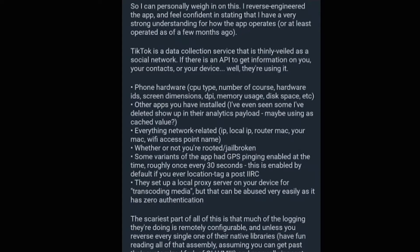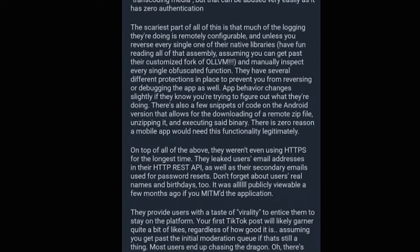They set up a local proxy server on your device for transcoding media, but that can be observed very easily as it has zero authentication. The scariest part of all of this is that much of the logging they're doing is remotely configurable. And unless you reverse every single one of their native libraries — reading all that assembly, assuming you can — and manually inspect every single function, they have several different protections in place to prevent you from reversing or debugging the app. App behavior changes slightly if they know you're trying to figure out what they're doing.